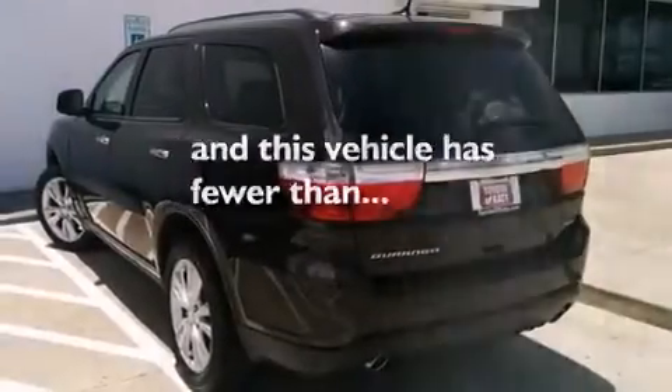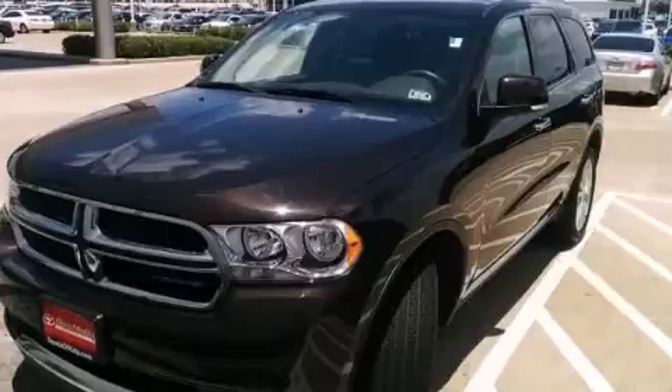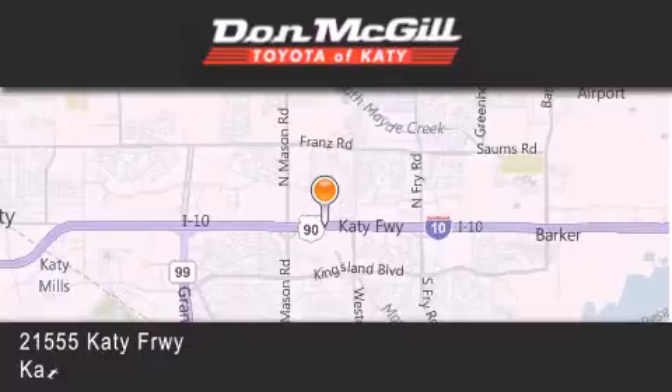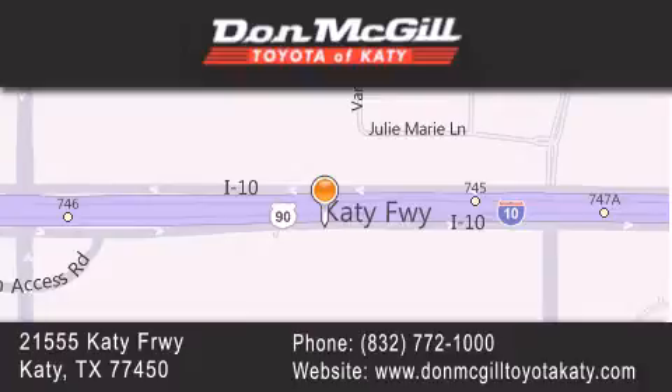This vehicle has less than 33,000 miles. Contact us today and schedule your opportunity to see this vehicle in person. Don McGill Toyota of Katy is located at 2155 Katy Freeway in Katy. Our goal is to exceed all of your expectations to ensure that you'll return for future visits.